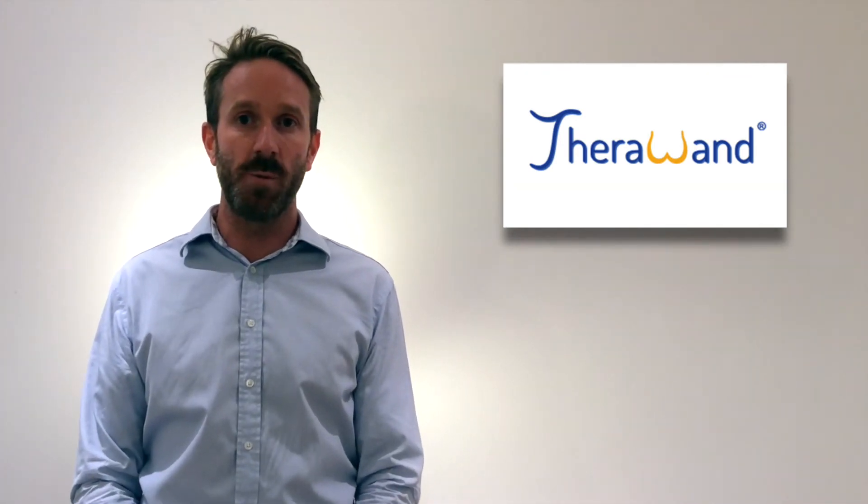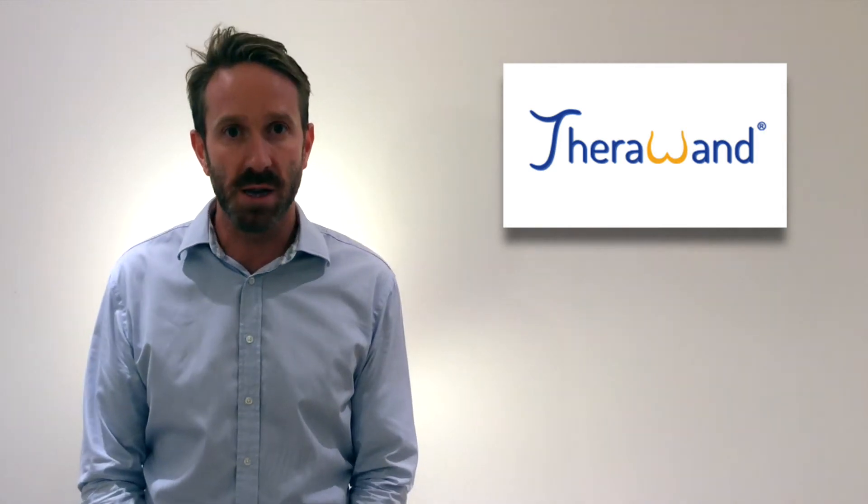My name is Karl Monaghan. I'm a pelvic pain therapist based in London, England. This short video will instruct you how to treat and relax tight pelvic floor muscles for patients suffering with type 3 non-bacterial prostatitis and chronic pelvic pain syndrome, or CPPS.